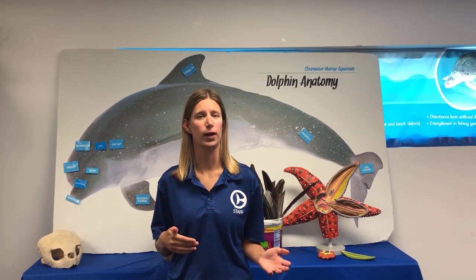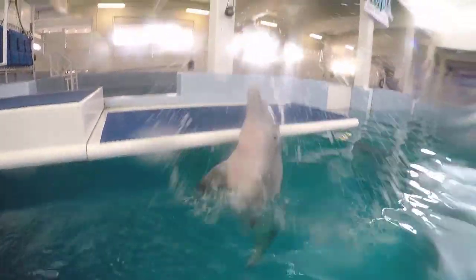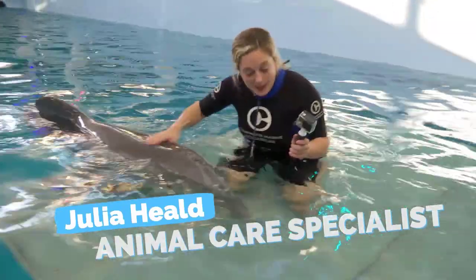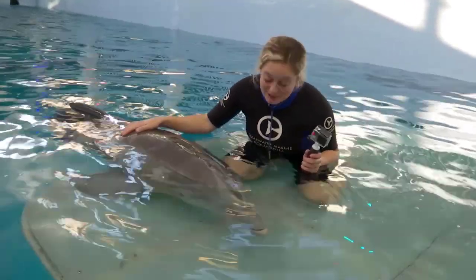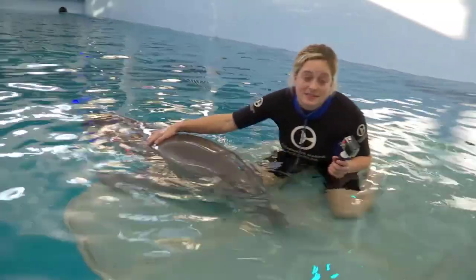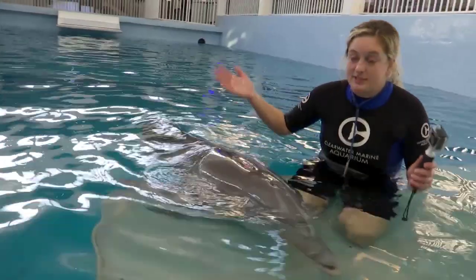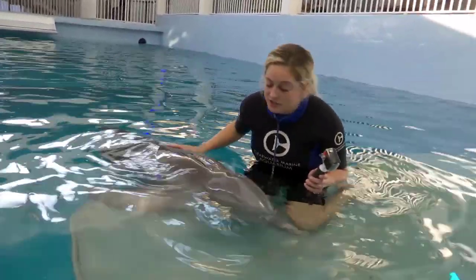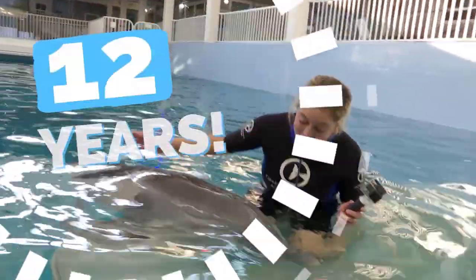Because of that she lost her tail, but she taught herself how to swim — using a side-to-side motion instead of up and down like most dolphins. Because of this new swimming technique she began to develop a curvature in her spine, which is why she needs to wear a prosthetic tail sometimes. Let's take a look at Winter's story and her prosthetic tail. Winter is a 12-year-old Atlantic bottlenose dolphin. She's lovable, she's energetic, and her story has inspired so many people every day.